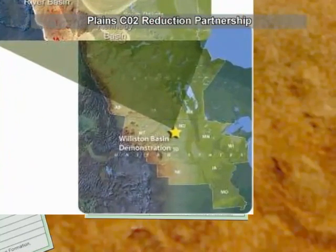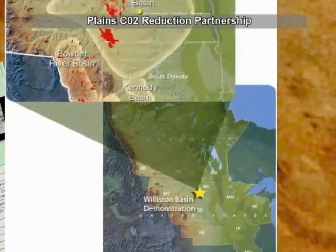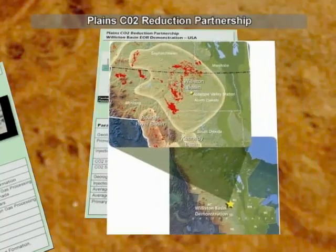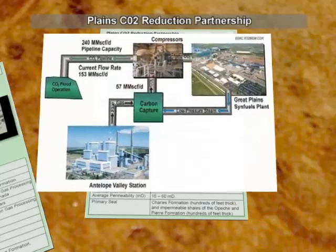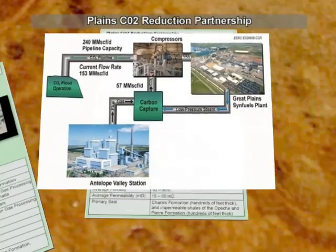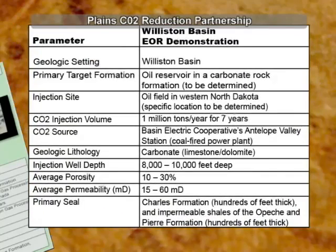The Williston Basin Project involves the transport of at least half a million tons of CO2 per year from an existing coal-fired power plant in central North Dakota, and injection of the CO2 into an oil reservoir. This project will demonstrate enhanced oil recovery, leading to the long-term sequestration of CO2.